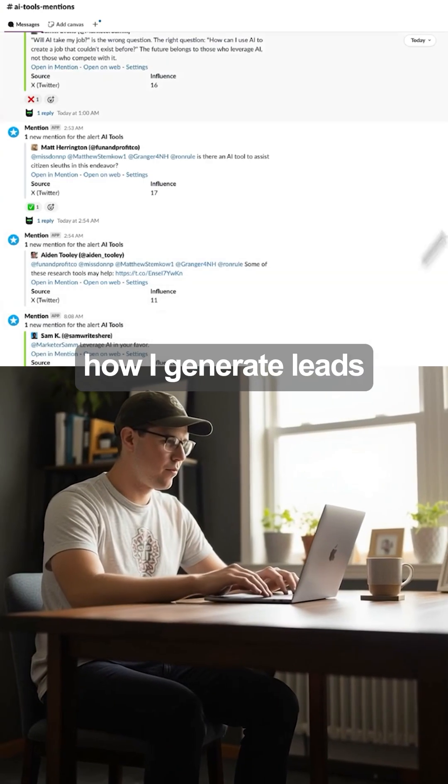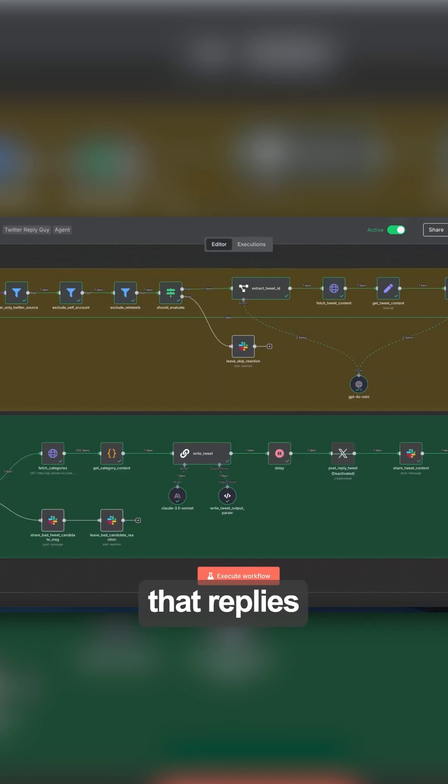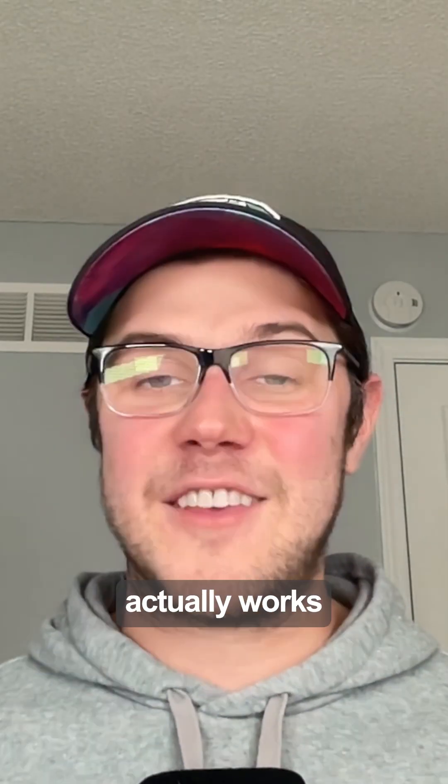Forget cold email. This is how I generate leads directly on Twitter. Instead of blasting inboxes, I built an AI agent that replies the moment somebody tweets about needing an AI tool. Sounds crazy, right? But here's how it actually works.